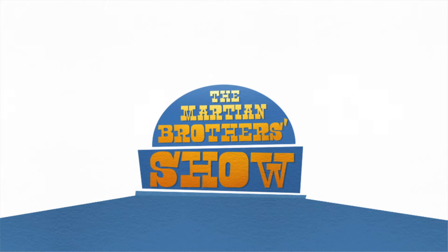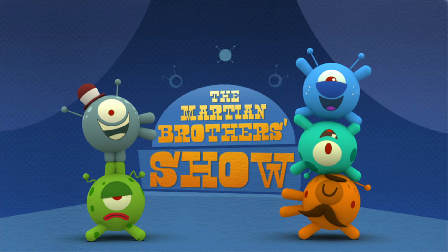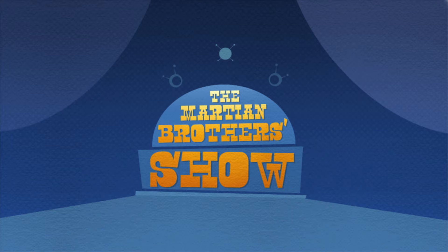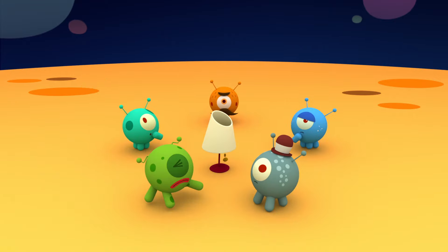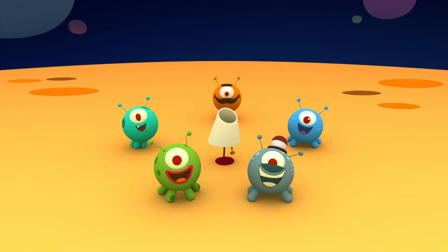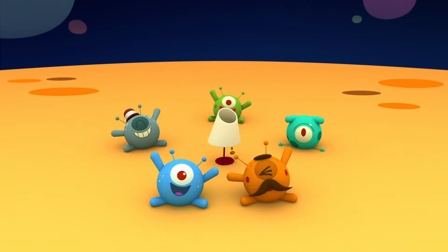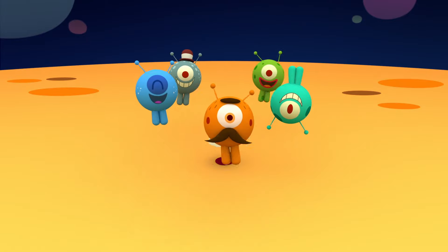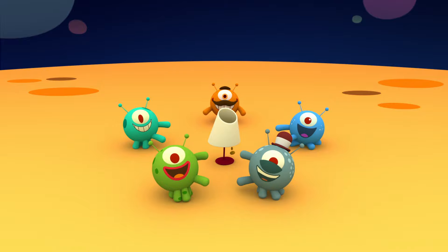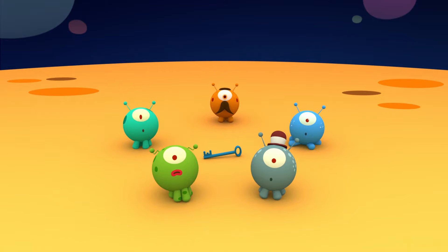The Martian Brothers Show. And a— lamp. Lamp. It's a lamp. It's a lamp. Lamp, it's a lamp!